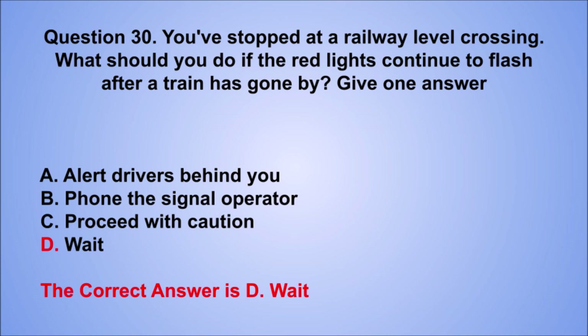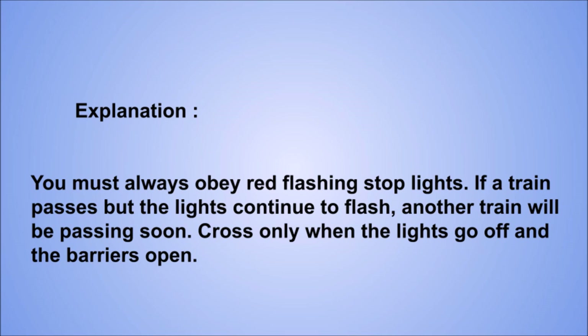Explanation: you must always obey red flashing stop lights. If a train passes but the lights continue to flash, another train will be passing soon. Cross only when the lights go off and the barriers open.